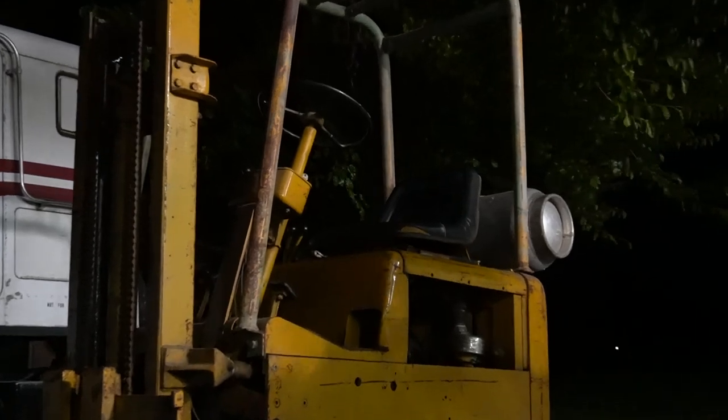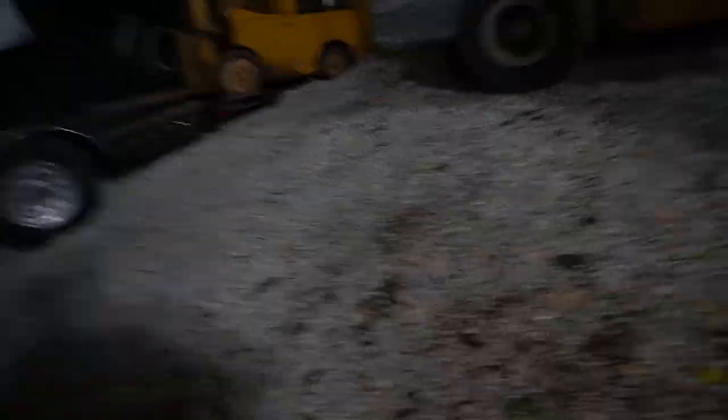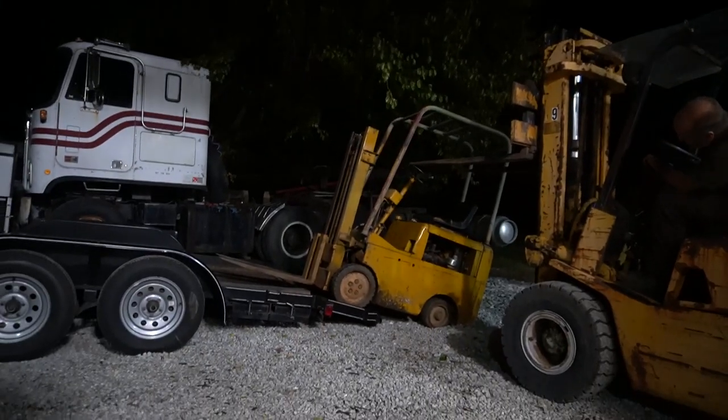He was loading this up for me with his forklift and he was going to move it more to the center since I had never driven it before, and he accidentally rolled it off the back of the trailer. I wasn't filming but it was crazy and I think he needed to change his pants after that. But like a boss he picked it back up, put it back on the trailer, and we strapped it down.